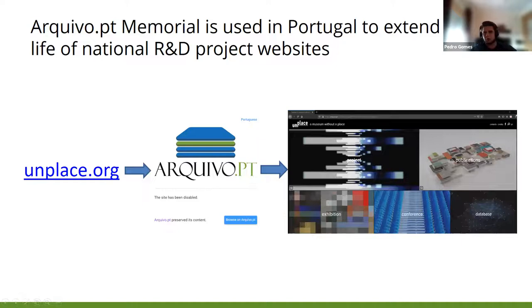Finally, I want to show our new service, Memorial. There are many frozen websites without new content that might be maintained online because they host useful information — for example, the Finish It project. This service offers high-quality preservation of frozen content and gives the chance to maintain the original domain of the website. For example, the uniplace.org domain is maintained but redirects to the preserved information on Arquive.pt. The owners of the website do not have to maintain the infrastructure, the services, the servers, or the forms — they only have to maintain the domain name.